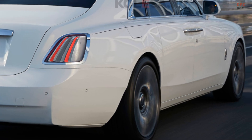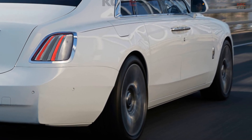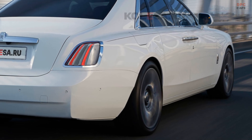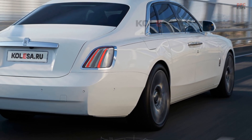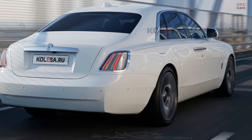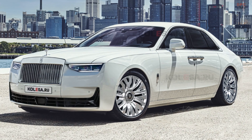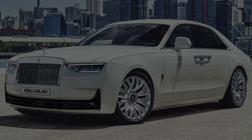The vehicle still rides on the original platform shared with the Phantom and Cullinan. The current version features a 6.75-liter V12 engine producing 571 horsepower and 850 newton-meters of torque, paired with an 8-speed ZF automatic transmission and all-wheel drive.